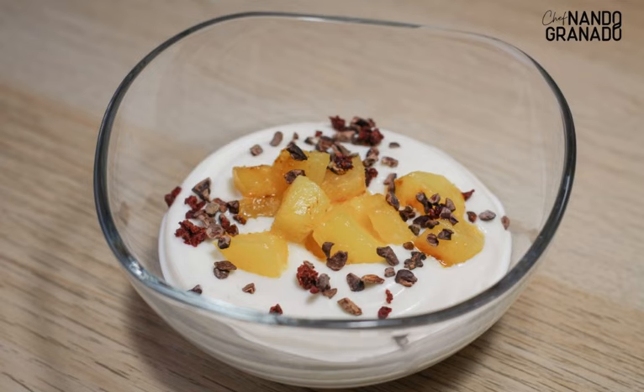Ingredients: one pineapple, 200 milliliters cream (35%), 150 milliliters coconut cream, 20 milliliters white rum, sweetener to taste (stevia, erythritol, or saccharin), ground cinnamon, coconut oil, 50 grams cookie crumbs, and fresh mint.